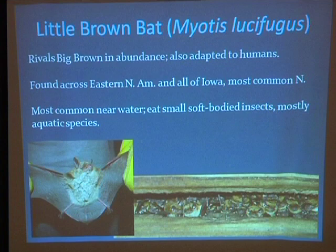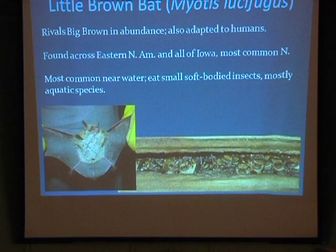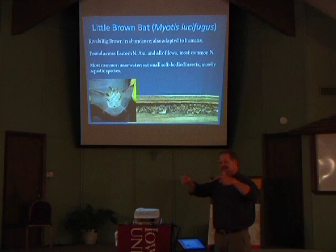Some barns and churches up in the northern parts of Iowa literally have tens of thousands of these guys roosting in there. These guys eat a lot of small, soft-bodied insects, especially aquatic insects. So you tend to find them most commonly near big rivers — right along the Des Moines, right along the Skunk Rivers. To tell a little brown bat from a big brown bat, this guy is half the body weight of a big brown bat, but their wingspan is almost the same. So when you're holding their wings open you're thinking it's about the same size, but then as soon as you look at the body you realize it's actually much smaller.